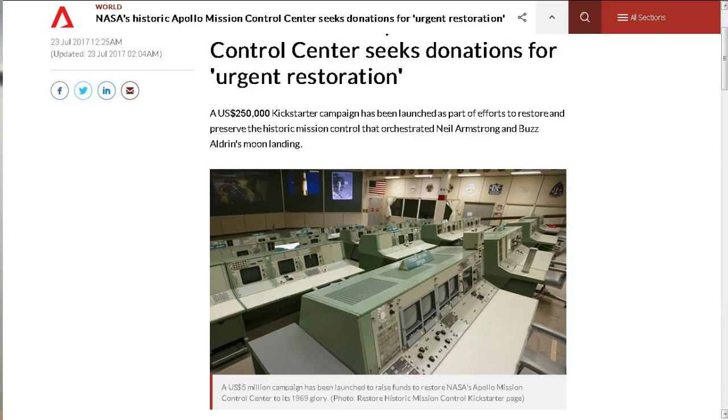First off, this is from Channel News Asia. NASA's Historic Apollo Mission Control Center seeks donations for urgent restoration. They started a $250,000 Kickstarter campaign, and what they're going to try to do is restore this control center to its exact 1969 state, using photographs and historic footage, to bring it back to exactly the way it was on July 20th, 1969 — down to the ashtrays, notebooks, and headphones laying in various places.